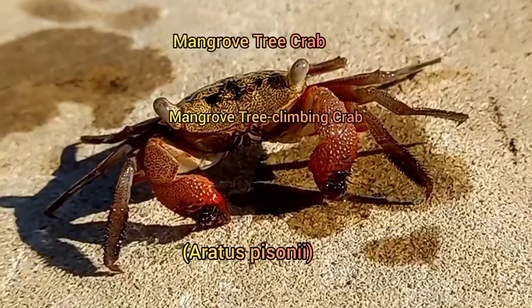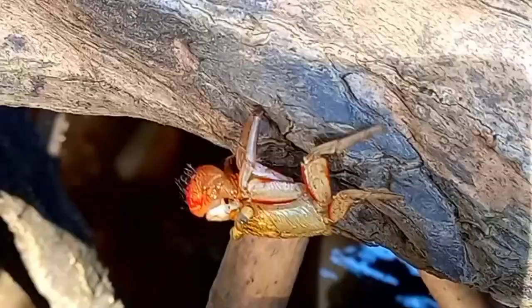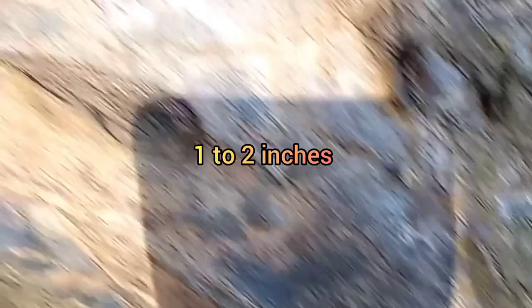So here now, this is a mangrove tree crab, or mangrove tree climbing crab, and it is found on, near and around mangrove trees throughout Trinidad and Tobago and many other Caribbean islands. It is around 2 inches small and some of them have different color variations, but they all have the same shape.